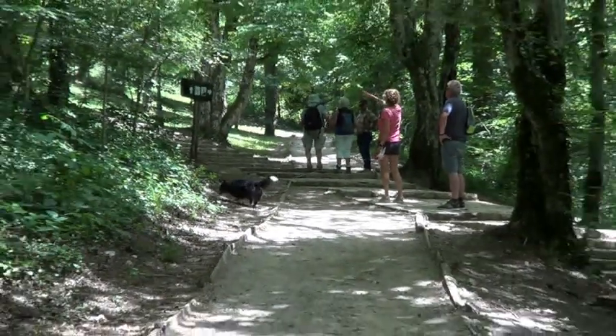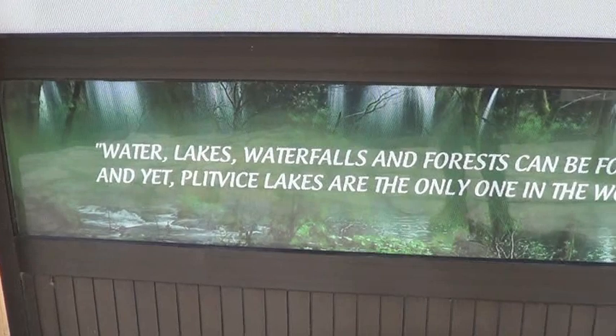While visiting Croatia, you must visit Plitvice. It is worth the effort.